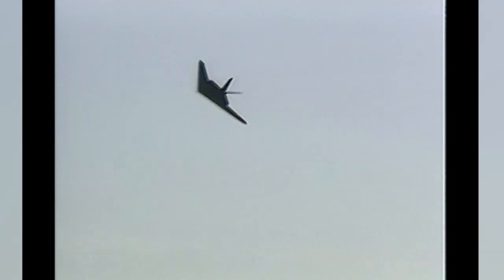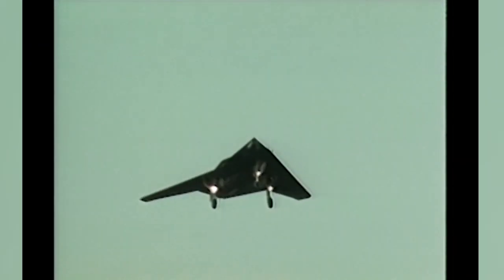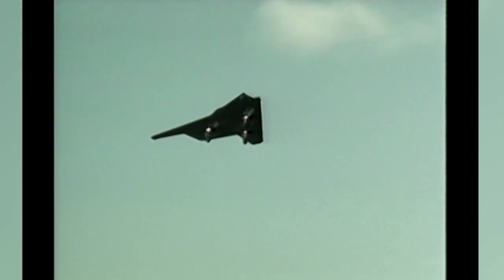The aircraft employs a digital flight control, or fly-by-wire flight control system — the same one the F-16 uses — so it gives us a very conventional feel and a very honest feel as far as flying the airplane goes.